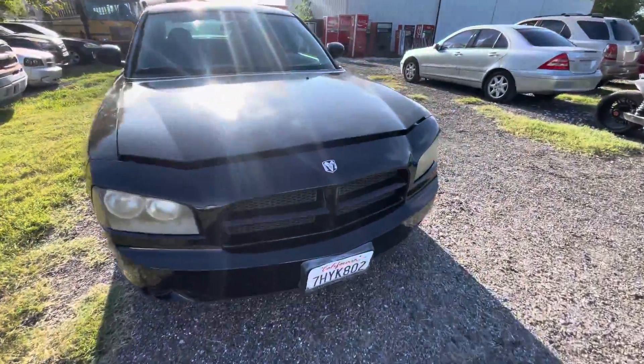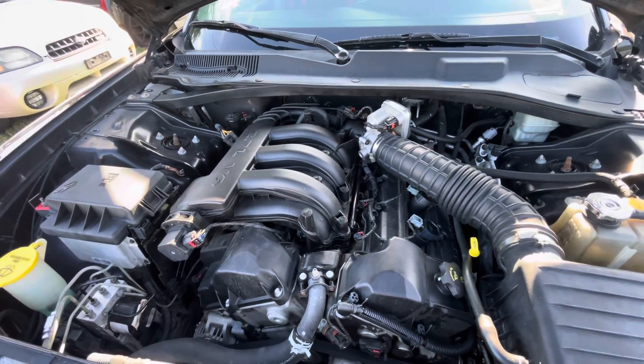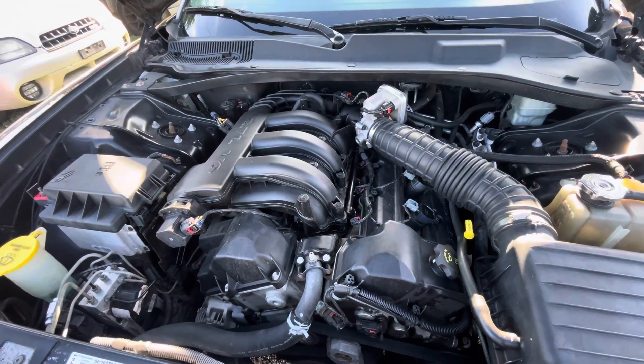Let's check that under the hood. It's a 2.7 liter V6.